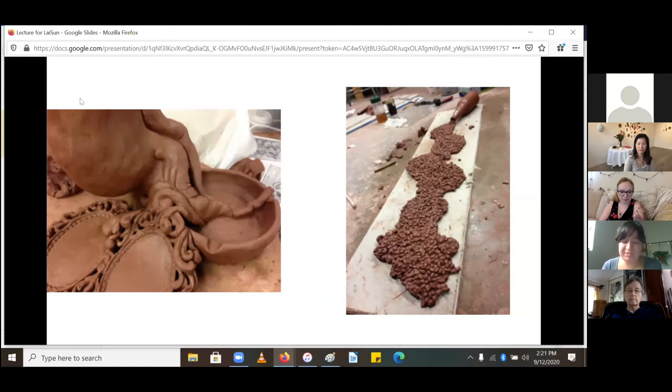Ceramics is such a tedious process. Each object not only takes a while to get through its various stages — from greenware to leather hard, bone dry, bisque firing, and final glaze firing — but you tend to have to make double to get what you want.